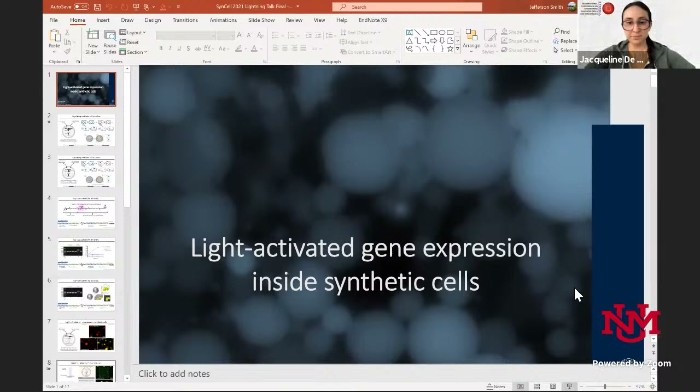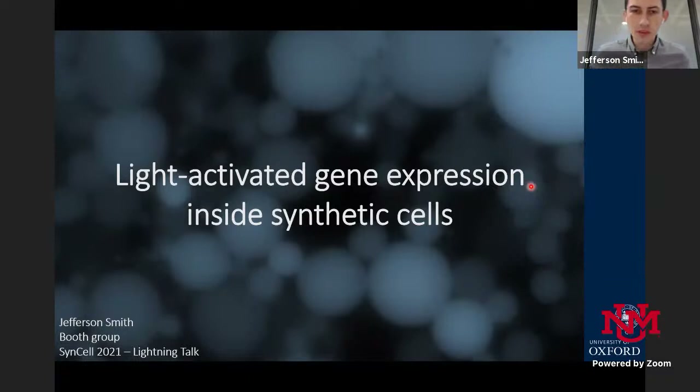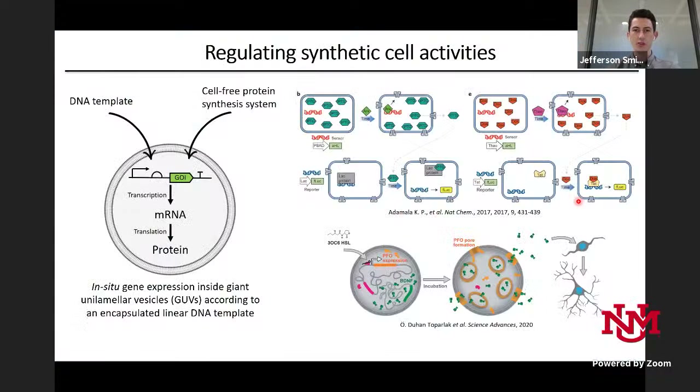Thank you very much to the organizers for giving me the chance to share my research. It's been a really nice conference with some great talks, and hopefully we get to do it again at some point. I'm going to talk briefly about my PhD project, which is light-activated gene expression inside synthetic cells.